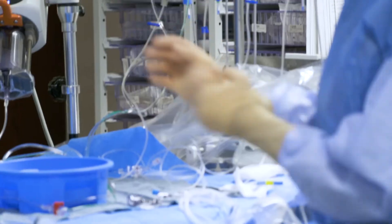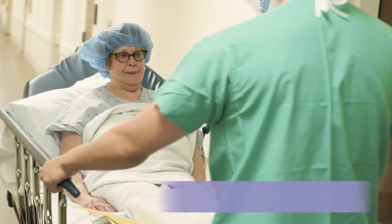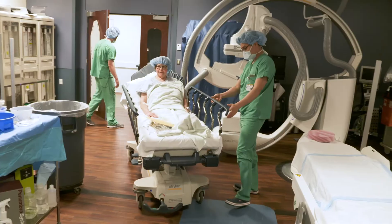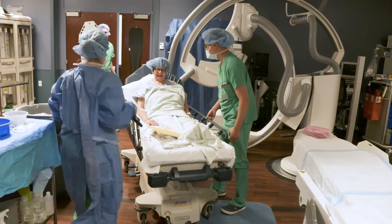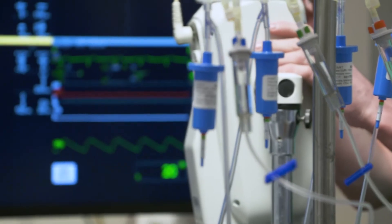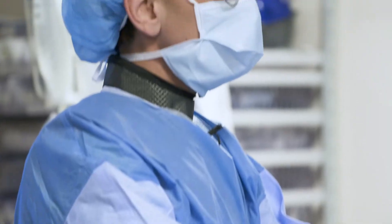These blisters are not benign. If they rupture, one-third of patients will die immediately — they will not make it to the hospital. Of the two-thirds that survive to make it to a hospital, only one-third will have a good outcome. So while these are tiny little blisters, they're silent killers.